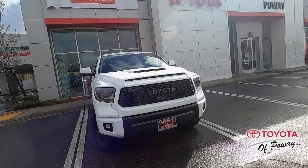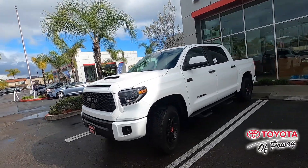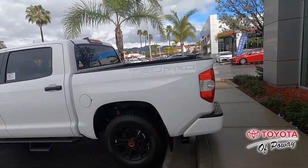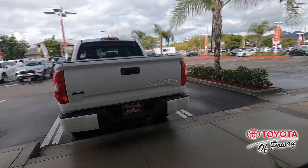Next up, we have lane departure alerts. What that means is if you are not staying within your lanes and you're swerving, it reads the lanes around you. If you're going a little close to them, it'll give you a warning and beep. And if you continue, it'll actually correct you back into the middle of the lane.